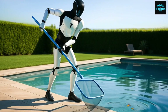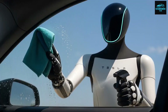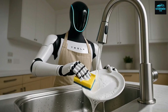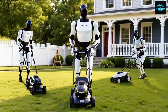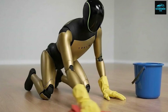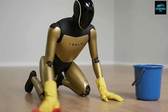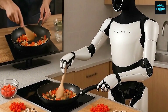How exactly does Optimus learn new tasks? One of the most important breakthroughs Tesla has revealed is the way Optimus learns. Unlike traditional robots that depend on rigid programming, motion capture suits, or constant remote control, Optimus learns by observing humans. Tesla allows the robot to watch videos of people performing tasks, analyze demonstrations, and then practice those actions first in simulation and later in the real world.